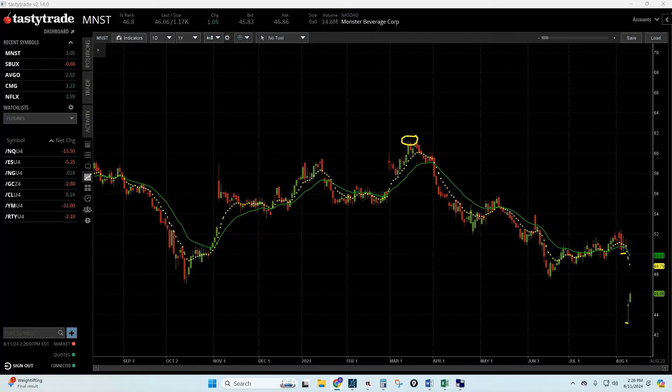Hey everybody, this is Brad from the stock and options room at ShadowTrader.net live trading suite. Today's trade idea is Monster Beverage. Not too long ago this stock was over $61 a share, and there was a pretty large earnings gap down on Thursday, bottoming out around $43.30.